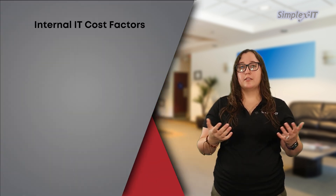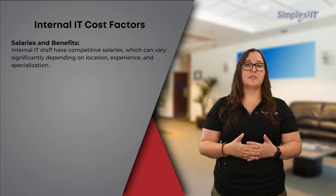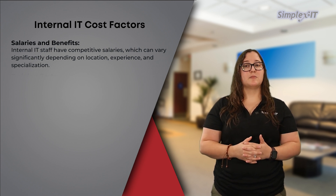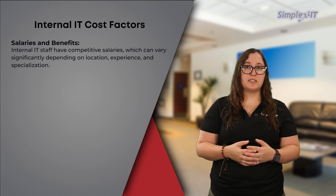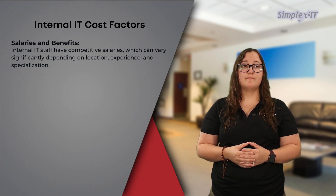Salaries and benefits: internal IT staff typically have competitive salaries, which can vary significantly depending on location, experience, and specialization. Senior roles such as IT managers or specialists may require higher compensation. Employers also factor in benefits such as health insurance, retirement plans, paid time off, and other perks, which add to the total cost of each employee.